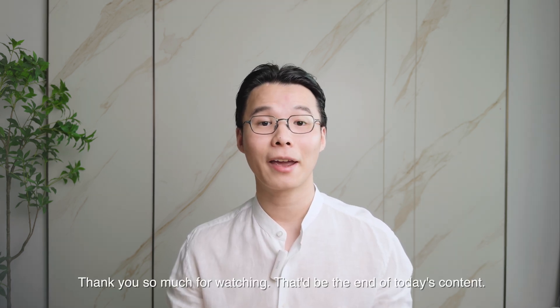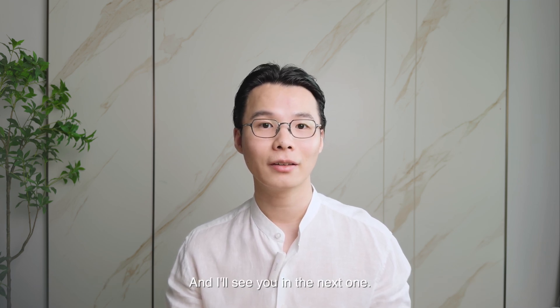Thank you so much for watching — that'll be the end of today's content. Hope you truly enjoyed it, and don't forget to like, subscribe, and I'll see you in the next one.